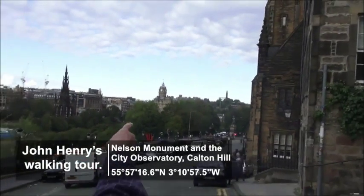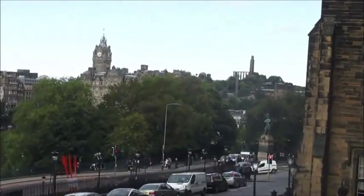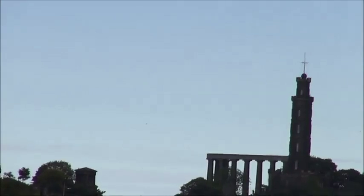This tower with a cross on top, which is actually a ship's mast, is called Nelson's Column — Edinburgh's Nelson's Column, as opposed to the one in Trafalgar Square. It's meant to look a bit like a telescope in its design.